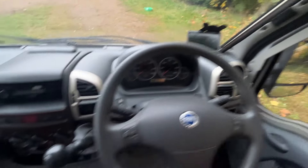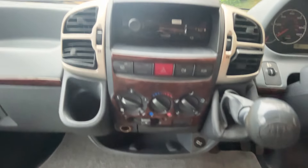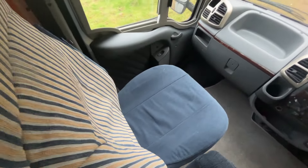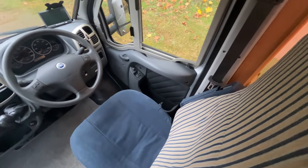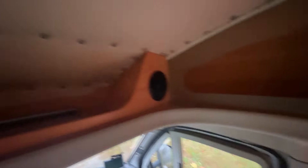First up, the camera monitor. Manual five-speed gearbox, radio there. There's the C10 panel in good condition, and above there a little bit of storage for you.